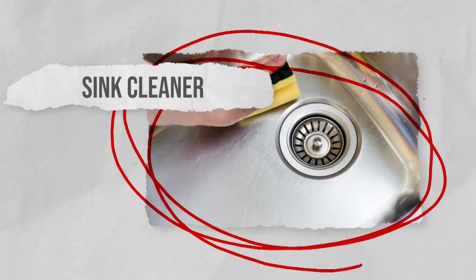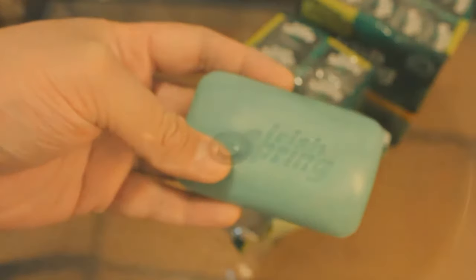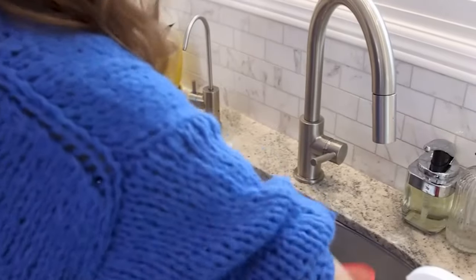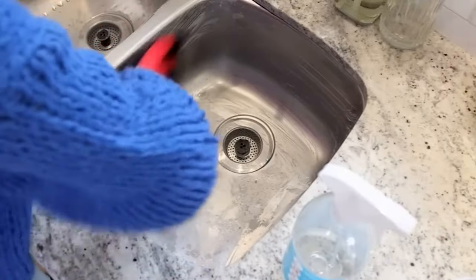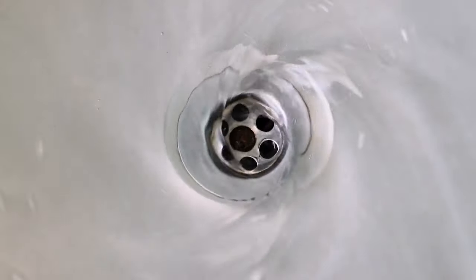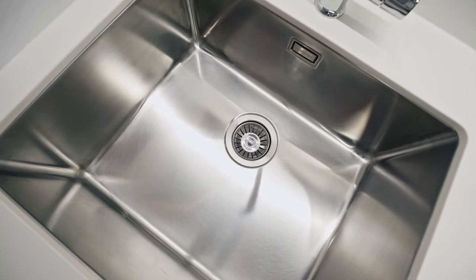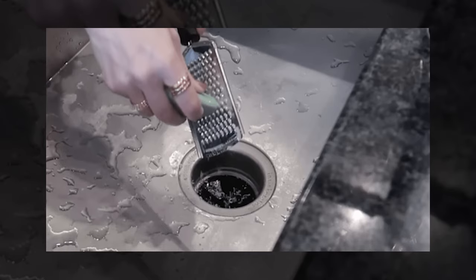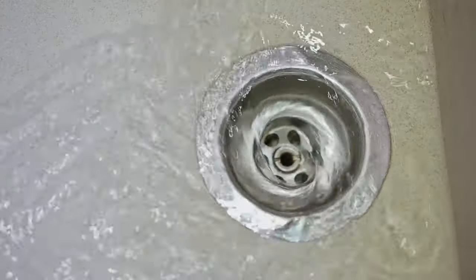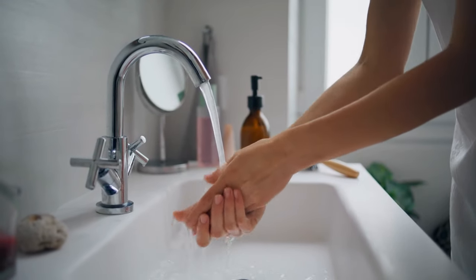Sink cleaner. For an effective and aromatic sink cleaning solution, use a small piece of Irish Spring Soap to rejuvenate and polish your sink. Simply rub the soap across the sink surface, allowing its cleansing properties to lift grime and leave behind a revitalizing scent. Afterward, rinse the sink thoroughly with warm water to reveal a glistening, fresh-smelling sink. This straightforward technique not only cleans but also emits a pleasant fragrance, making sink cleaning a more refreshing and enjoyable task.